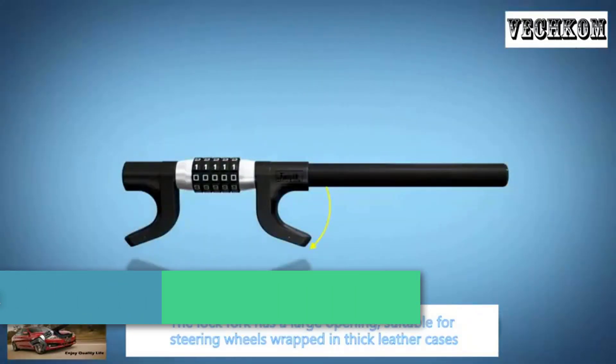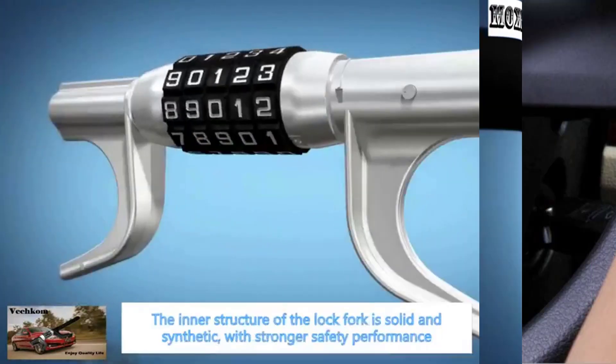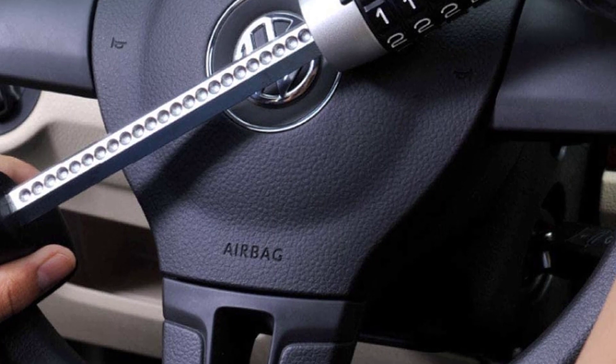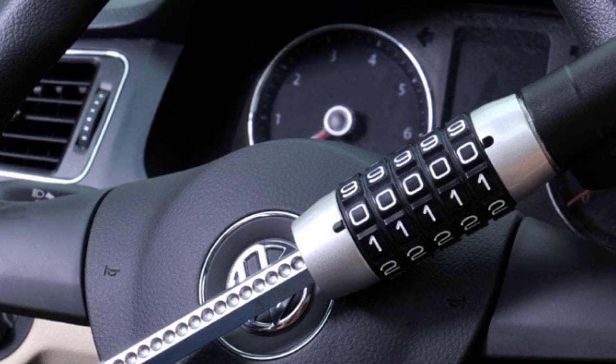The whole lock body is made of reinforced alloy. It can be cut-proof, anti-drill, anti-saw, and anti-smash. It is made of special hard steel material that is strong and wear-resistant. It has a service life of 25 years and is safe and reliable.